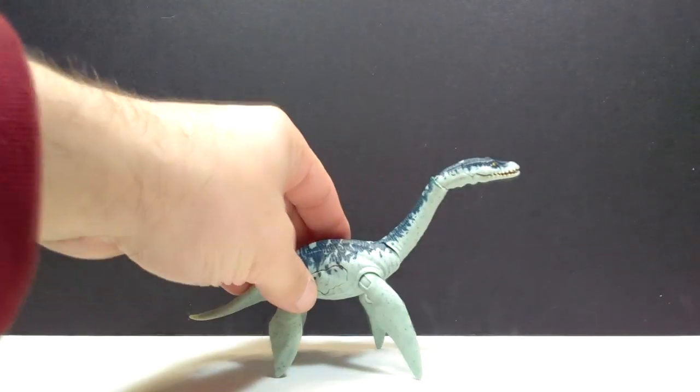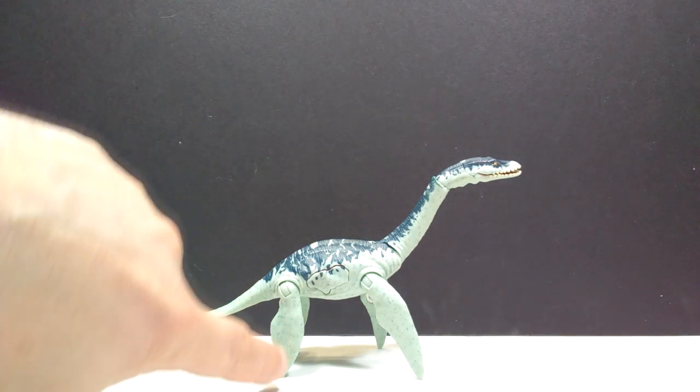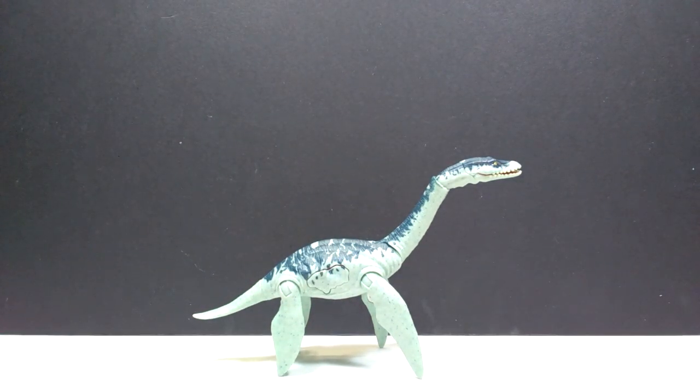Let's go ahead and break this out of the package. Here is our plesiosaur — at first glance it really looks quite cool. I'm actually quite shocked because this is another one of those figures where the coloration looks so different in the promotional images compared to when I actually get the figure in hand. The area I expected to be pure white on the lower half of the body is actually kind of a light blue.